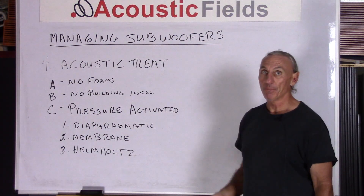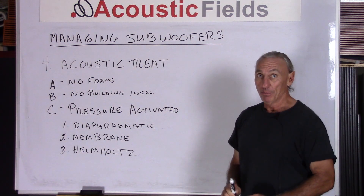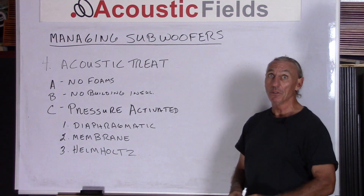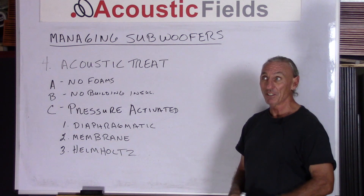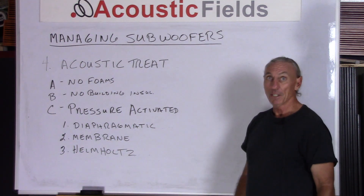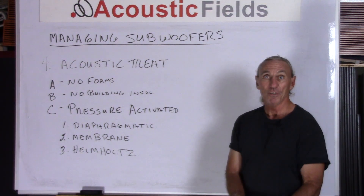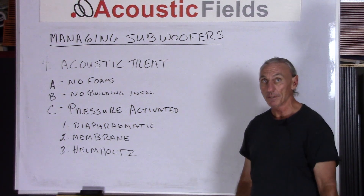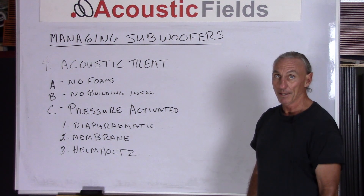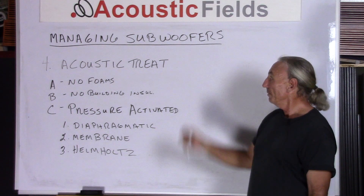Point four in managing subwoofers is about acoustical treatment, and there's a lot of confusion in the literature today. Foam and boxes filled with building insulation are not low frequency absorbers — they are middle and high frequency absorbers and should be used for that purpose. They are not low frequency energy devices unless the box filled with building insulation is very, very thick and deep — six or seven feet in some cases — which is not realistic. Foams are simply not designed at all for low frequency absorption.